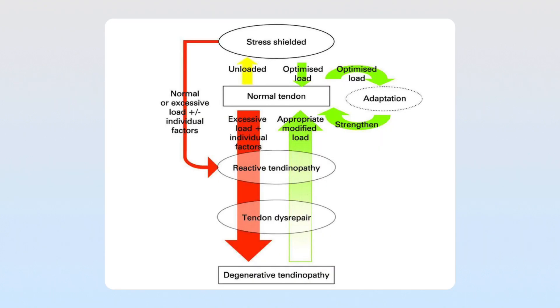A brilliant diagram from Jill Cook's research describes this situation clearly. A normal tendon can be put under excessive load, turning it into a reactive tendinopathy. Alternatively, a normal tendon that is unloaded and not strong enough, when excessive loads are placed through it, also becomes a reactive tendinopathy. If we don't allow for adequate rest and load management, it can turn into a state of disrepair and eventually into a degenerative tendinopathy.